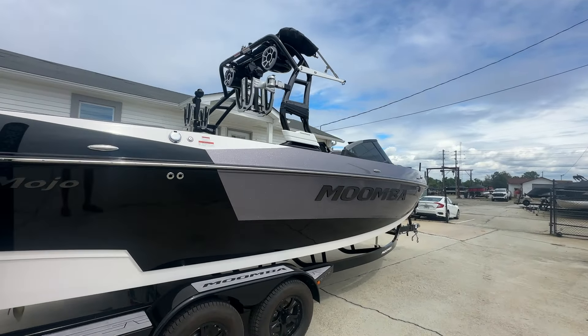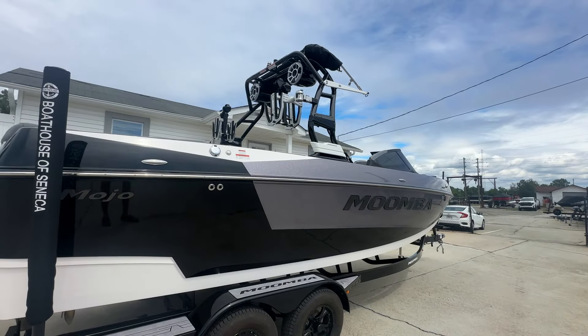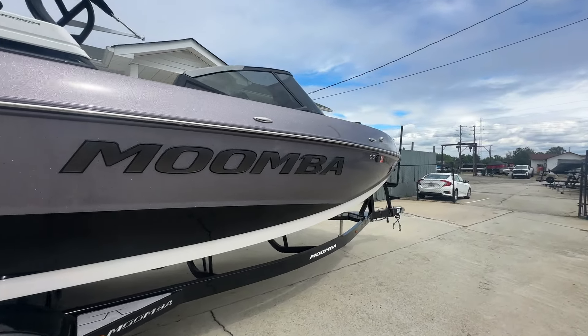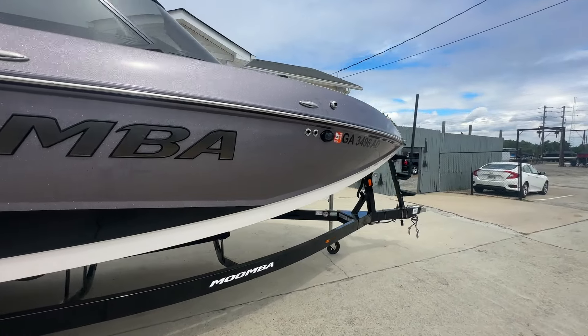Full tower, wakeboard racks, surf racks, and Wet Sound speakers up top. Pretty flawless boat.